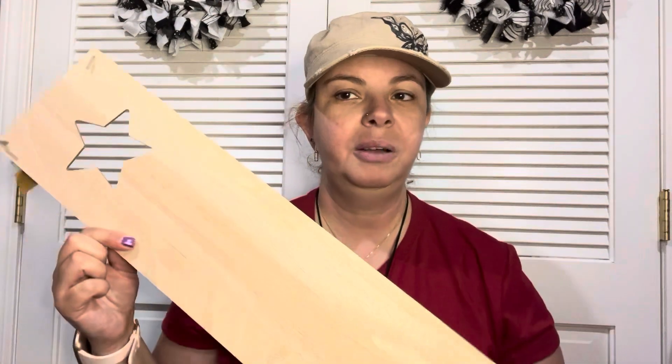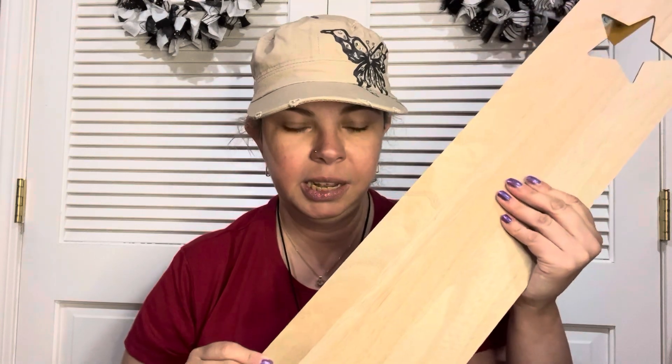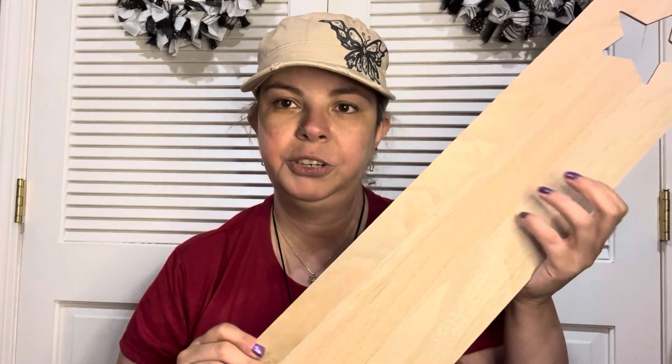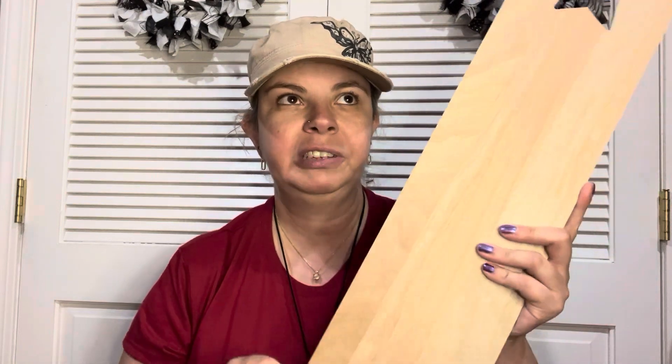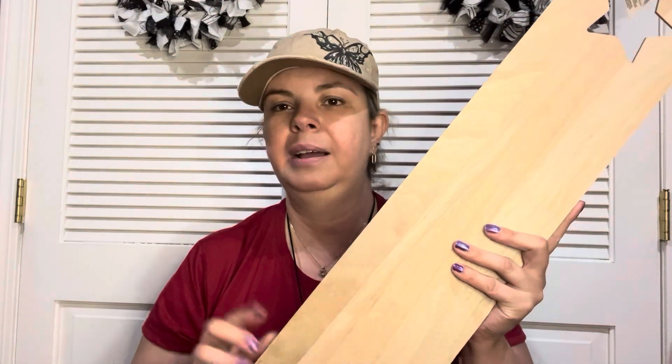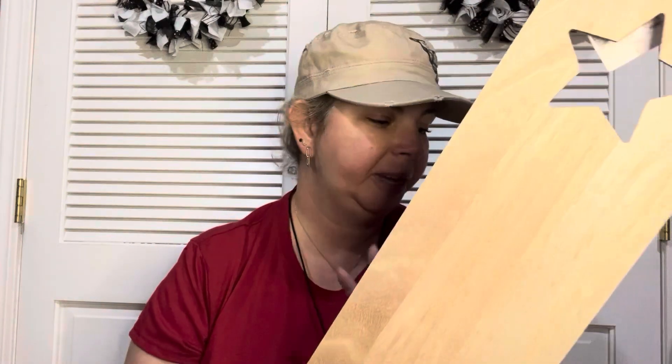The next thing I found was this star plaque. In one of my previous hauls, I found a black one like this with the star, but I finally found the wood tone one, which is the one I originally wanted. I want it for a Christmas craft — I'm not sure yet if I'll use one or both of them. But I definitely wanted to get this while they had it.